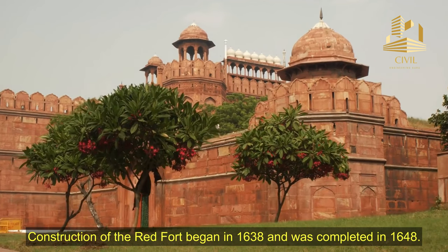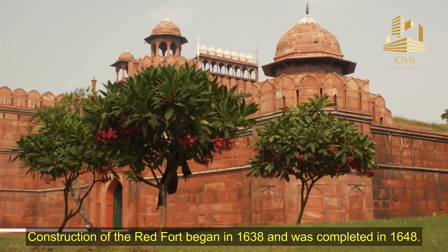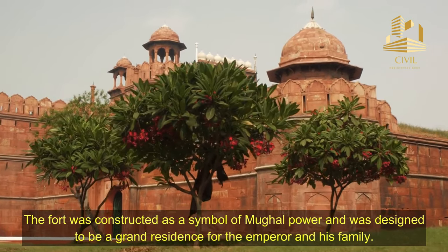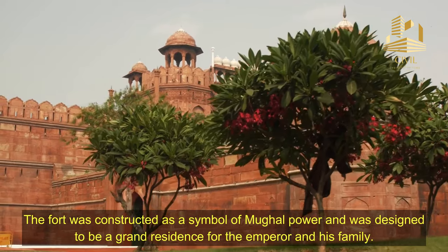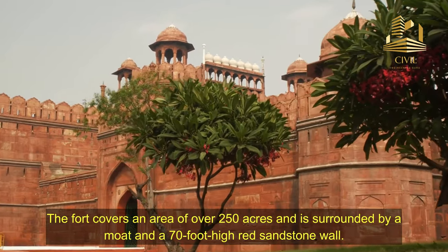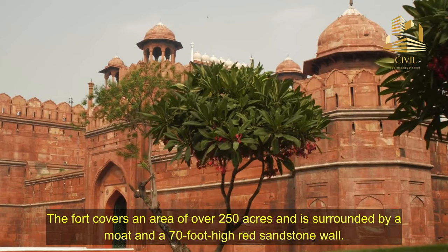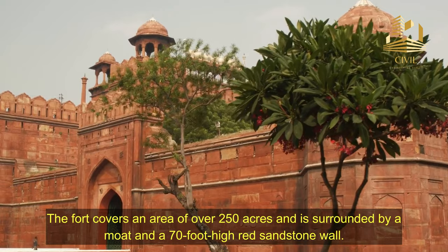Construction of the Red Fort began in 1638 and was completed in 1648. The fort was constructed as a symbol of Mughal power, and was designed to be a grand residence for the Emperor and his family. The fort covers an area of over 250 acres and is surrounded by a moat and a 70-foot high red sandstone wall.